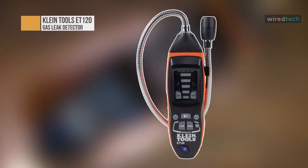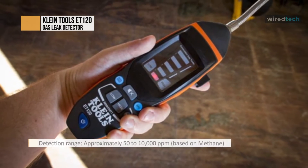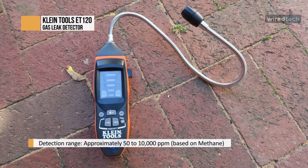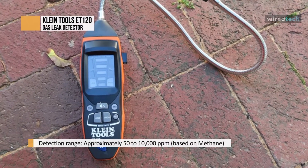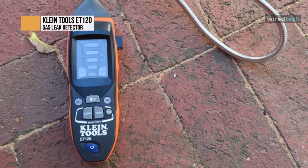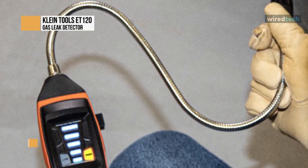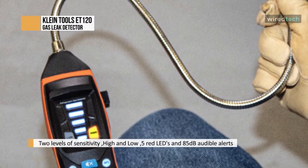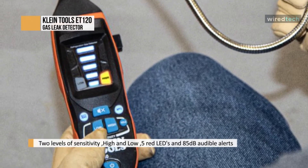The ET 120 is the perfect choice for HVAC professionals. It is an easy-to-use tester that provides audible and visual alarms in the presence of methane, propane, and other combustible gases at concentrations as low as 50 ppm. It features two sensitivity levels — high and low — with an 18-inch flexible gooseneck and a combustible gas detection range of 50 to 10,000 ppm. It has an auto power-off that activates after 10 minutes of non-use to conserve battery life.